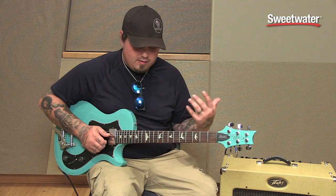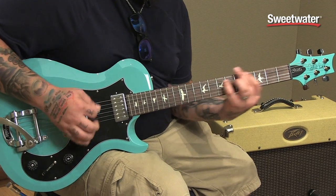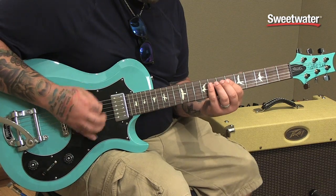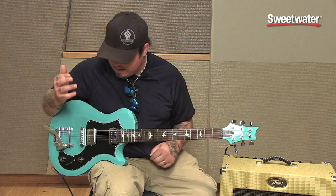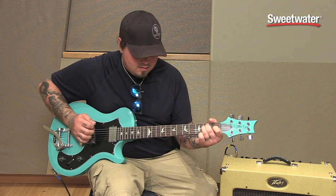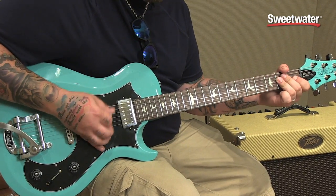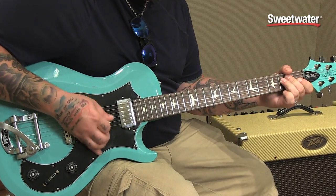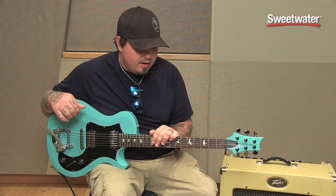Like, you can do the super chunky stuff. I'm not changing anything on the amp — just roll the volume back — and they're just over the top, man.